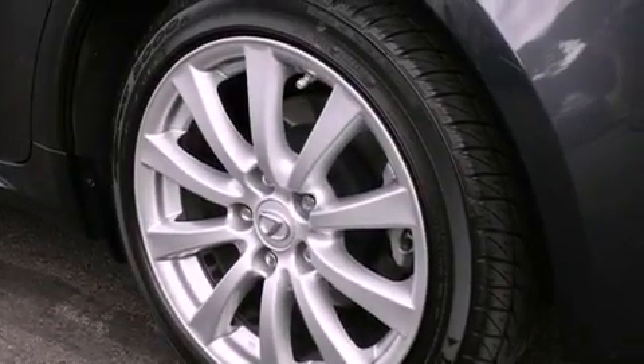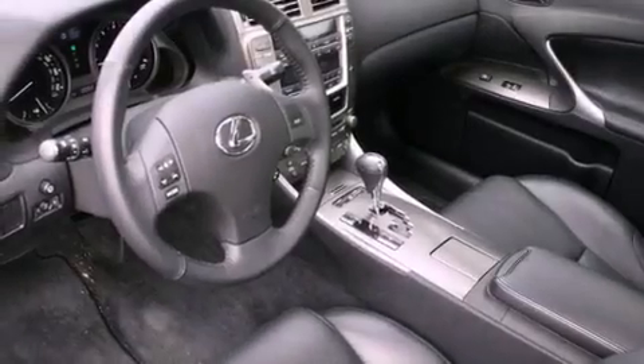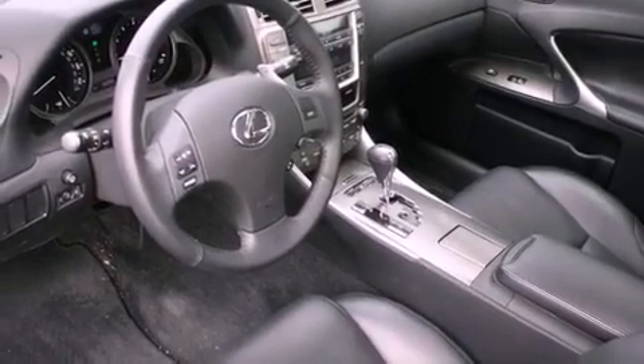The following features are also included: air conditioning, a folding rear seat, cruise control, a CD player, leather seats, and performance tires.